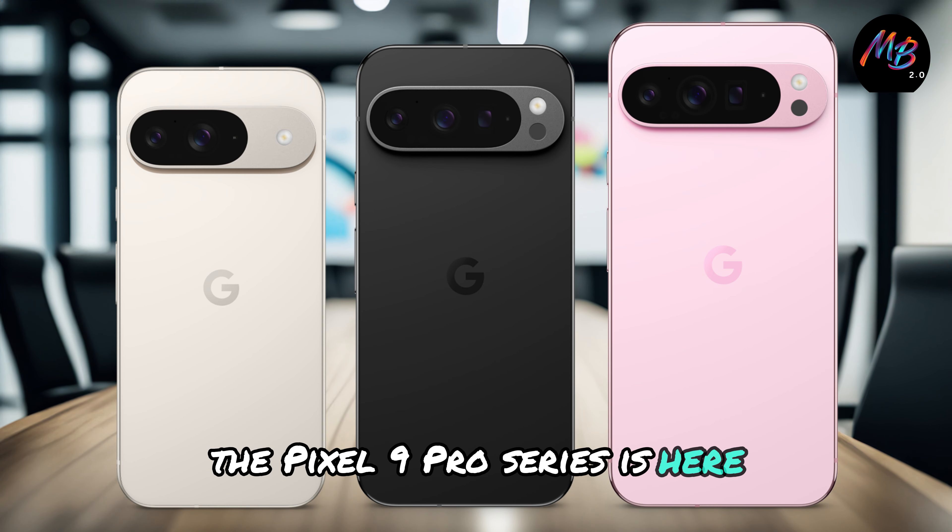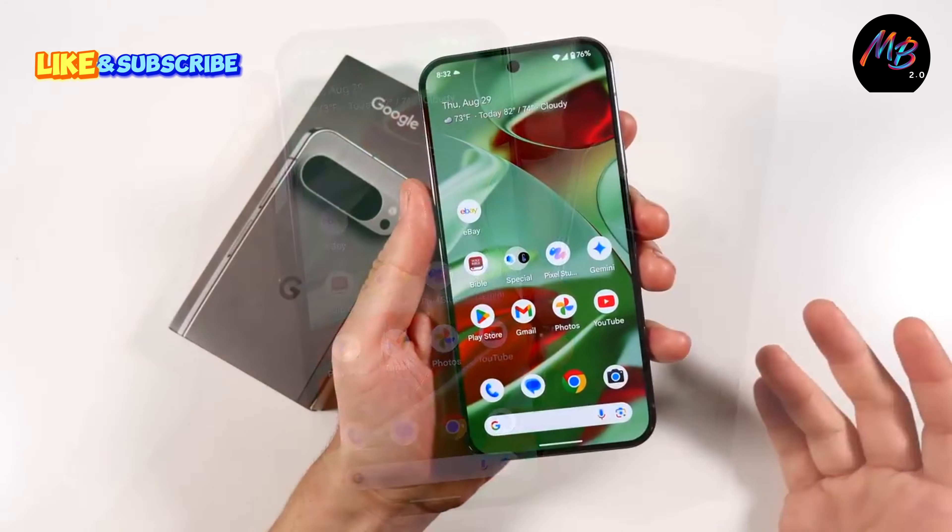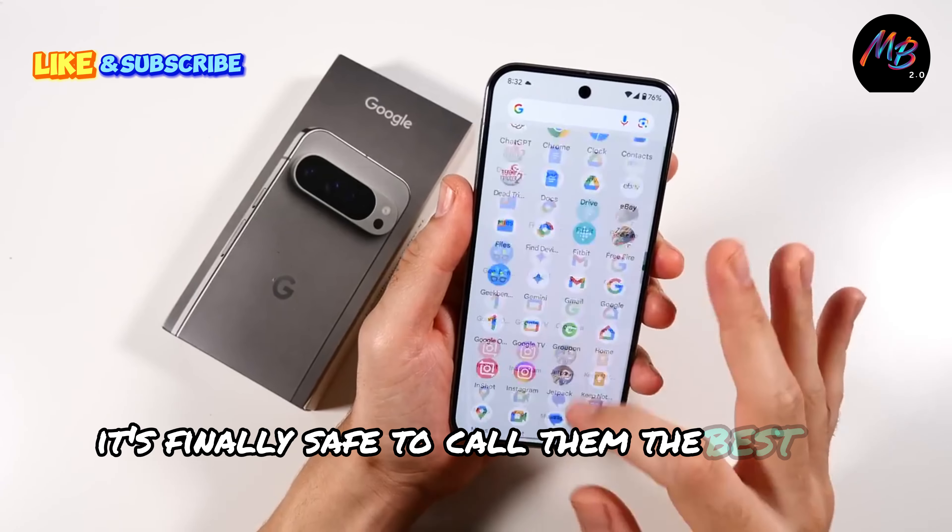The Pixel 9 Pro series is here, and I've got to say, these are the best phones Google has ever made. It's finally safe to call them the best of the best.